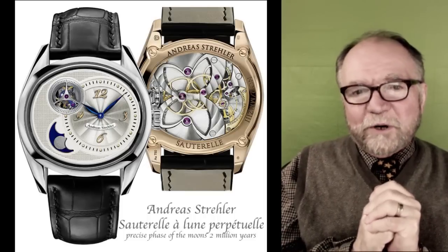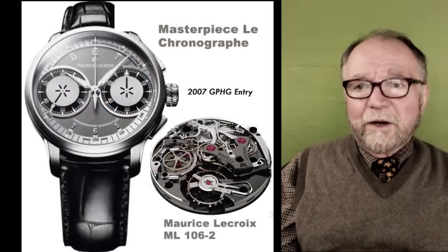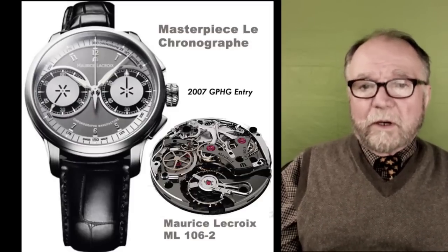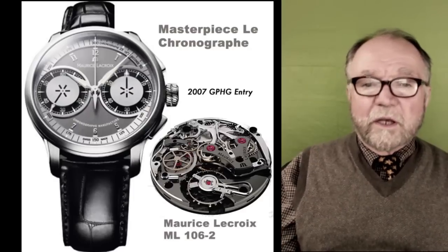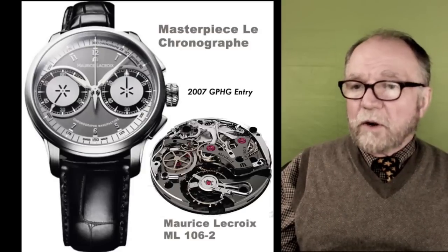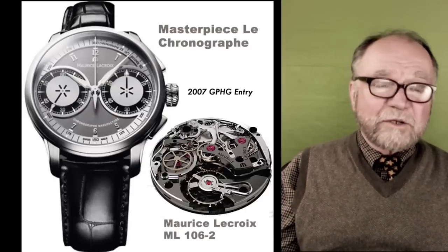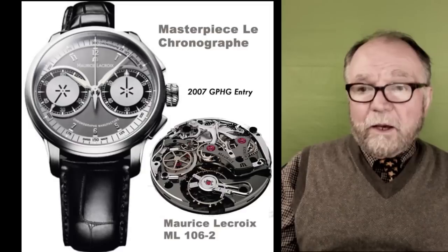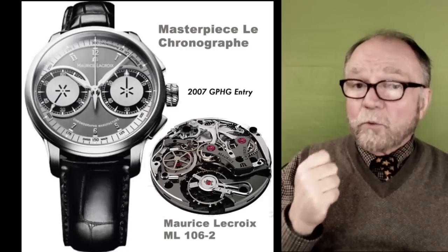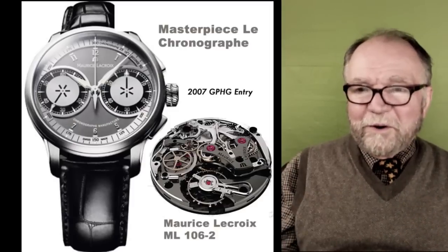I found at least one watch with a perhaps questionable movement but a design I really like. The first watch featuring the ML 106 was called the ML 106-2 from Lacroix — a 2007 Grand Prix entry. It didn't win anything, but it was called the Masterpiece Le Chronographe. Here you've got a really serious piece of horology from a company that used to just throw in a Sellita or an ETA or whatever was around. This is a seriously good watch.